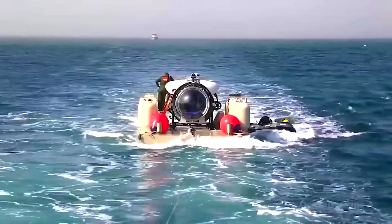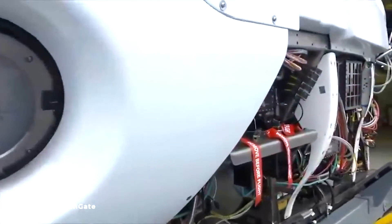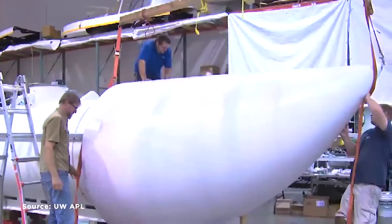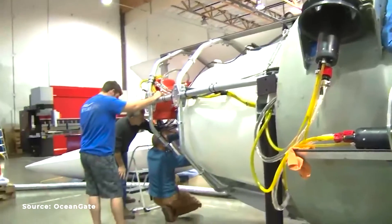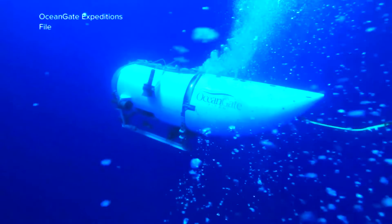The second mistake: the use of shop-bought parts. After deviating from conventional choices for the hull, the OceanGate team incorporated various parts that appeared to be sourced from random shops or even online platforms like Amazon. This approach led some commentators to compare the Submersible to a kit car assembled from readily available components. Former Royal Navy Rear Admiral Chris Perry described the Submersible as a very flimsy and fragile craft.